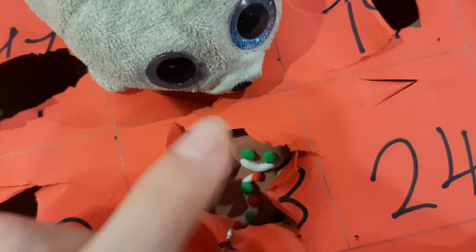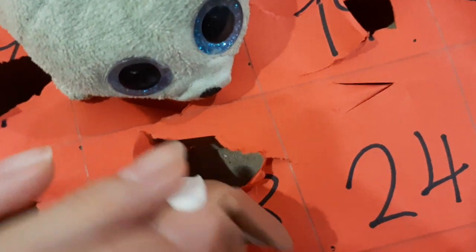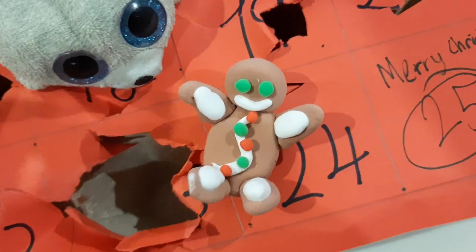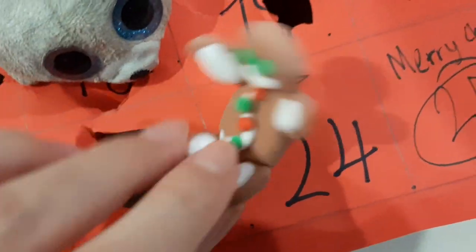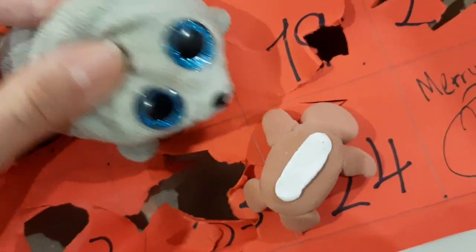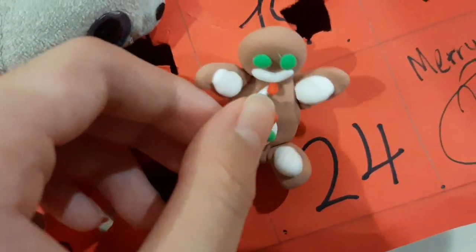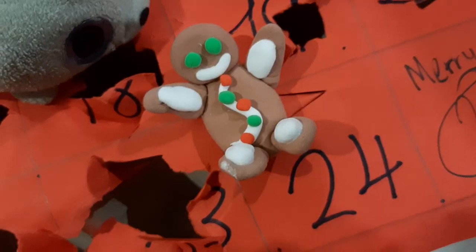And it's a gingerbread cookie. And here's how the back looks like — it's just some frosting. Mmm, delicious. And it has some candy on its tummy and eyes.